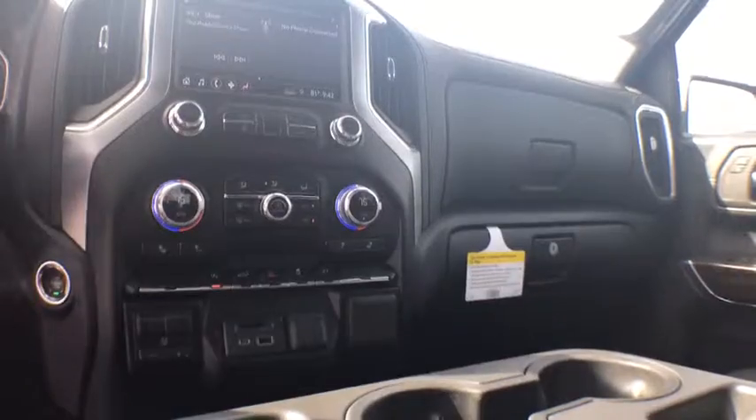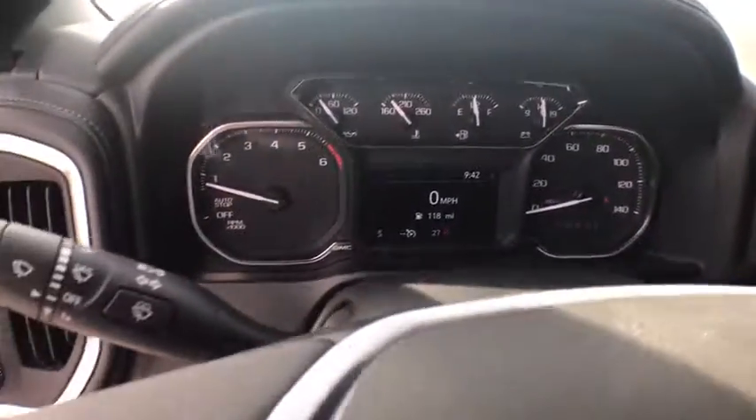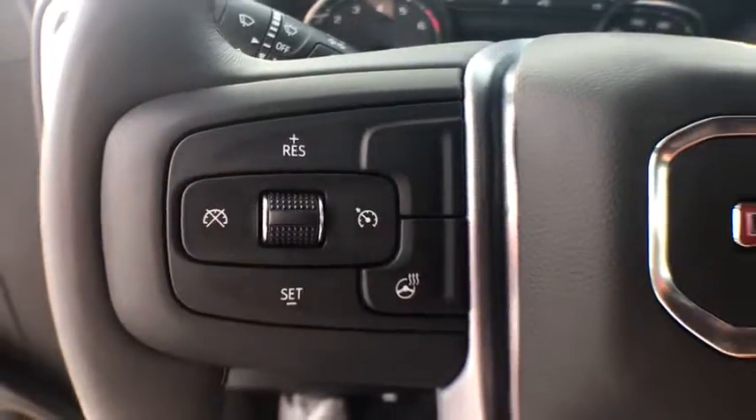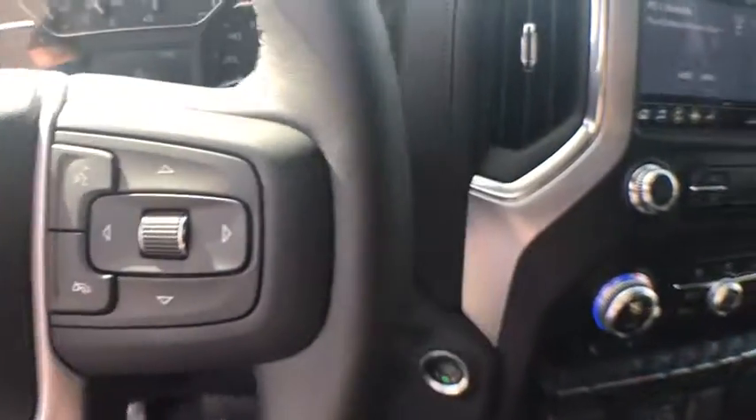Here are some of this vehicle's great options: steering wheel audio controls, backup camera, remote engine start, anti-lock braking system, stability control, traction control, keyless entry, Bluetooth.